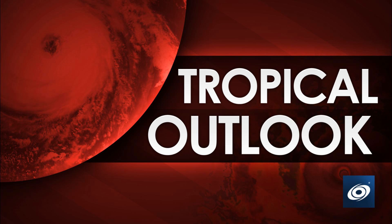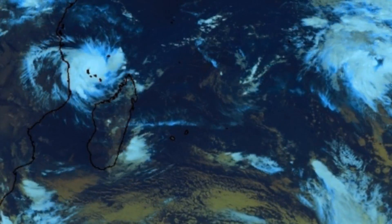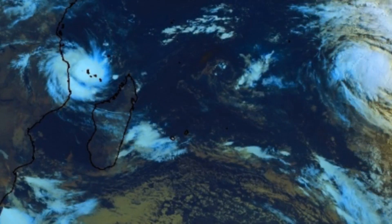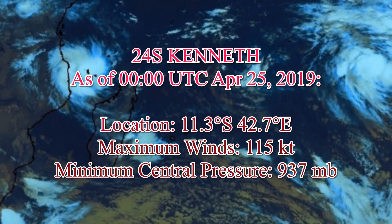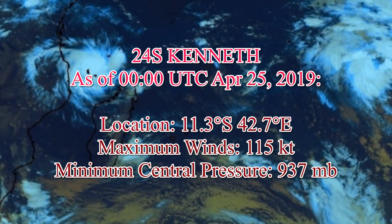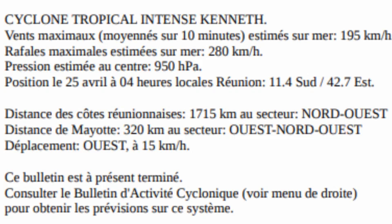Welcome to the latest from Force 13 on Tropical Cyclone Kenneth. Currently on screen is a satellite view of Kenneth, located at 11.3 degrees south, 42.7 degrees east, with maximum winds of 115 knots and a minimum central pressure of 937 millibars.